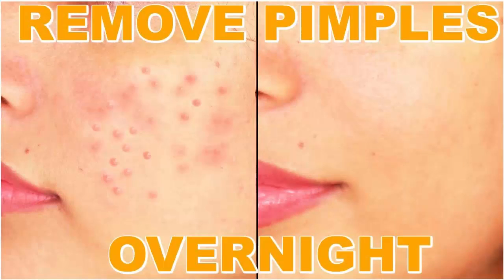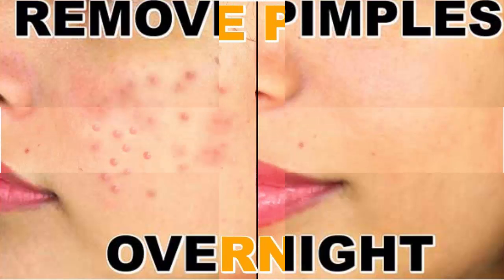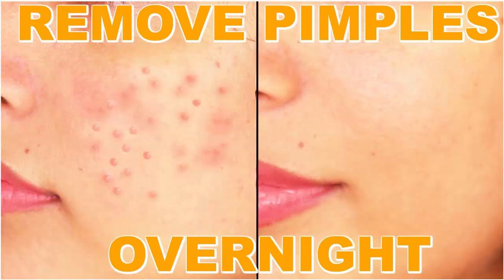How to get rid of pimples overnight. Are pimples robbing your peace? That will not happen anymore. We bring to you an extensive list of the best natural remedies that can help you get rid of pimples overnight. You will also get to know a few tips and tricks, the causes of pimples, their types, and everything else you need to know about pimples.